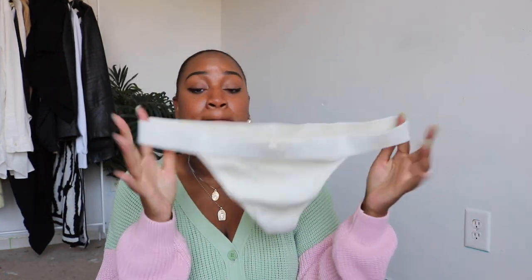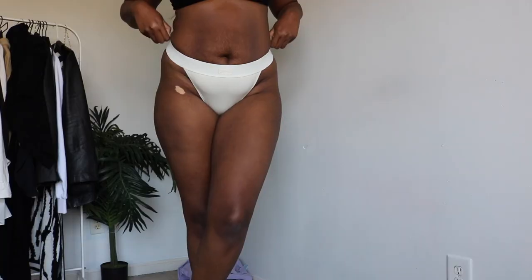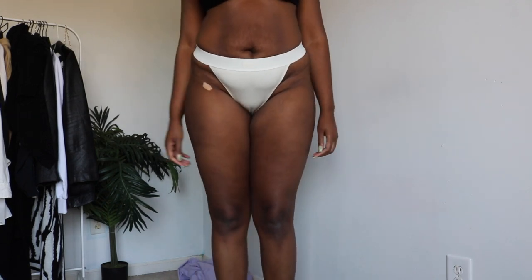I also picked up this one in the same color bone. It has a really stretchy waistband which I think will be really comfortable. It's just a basic ribbed thong but it is super cute. I feel like they're really good quality, so I picked that one up.